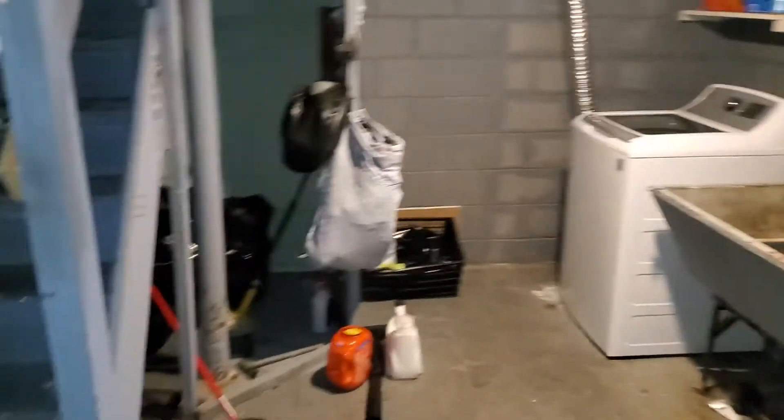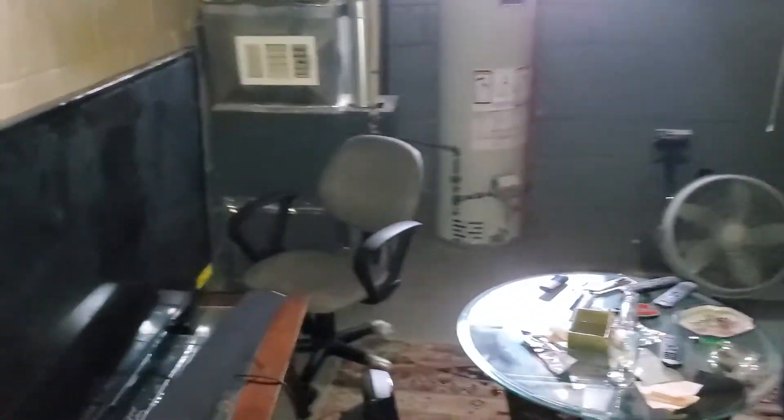Walls are in good shape, stairway is in decent shape. The basement leaks just a little bit in one area — did we fix the other area? Water heater and furnace are newer. This is 13543 Riverview.